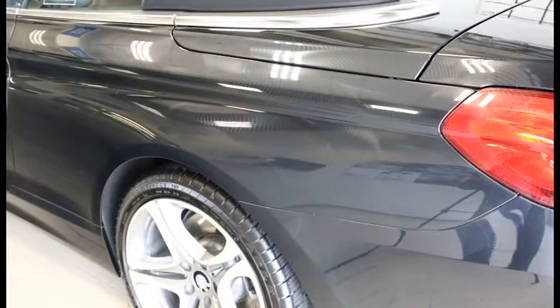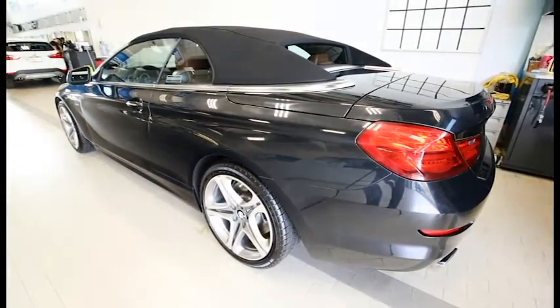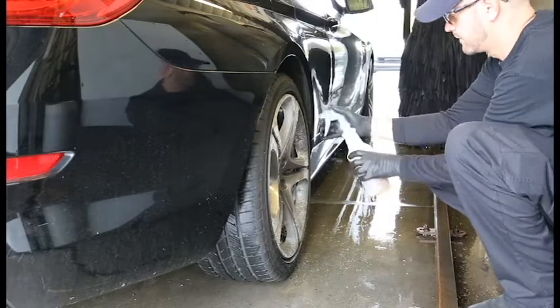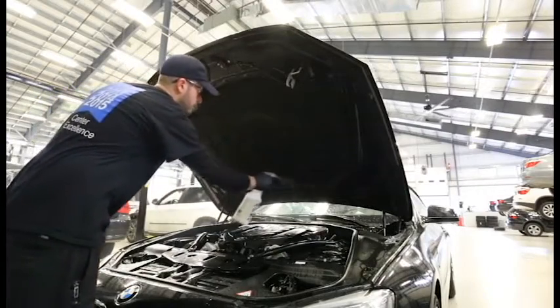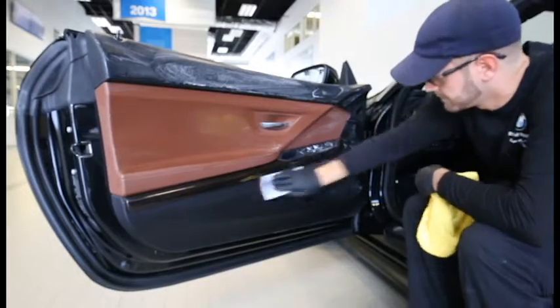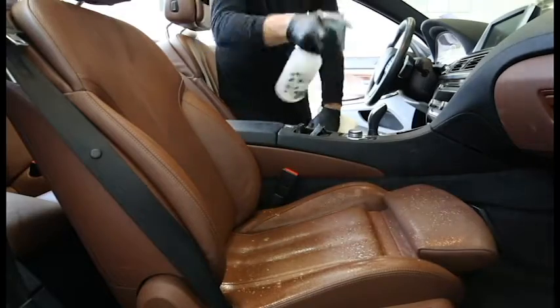The full detail includes everything mentioned in the express detail, as well as applying wheel solvent before the car wash to get the grit and grime off of your rims. The engine bay gets wiped down and polished, and the interior gets a full wipe down with leather conditioner applied as well.